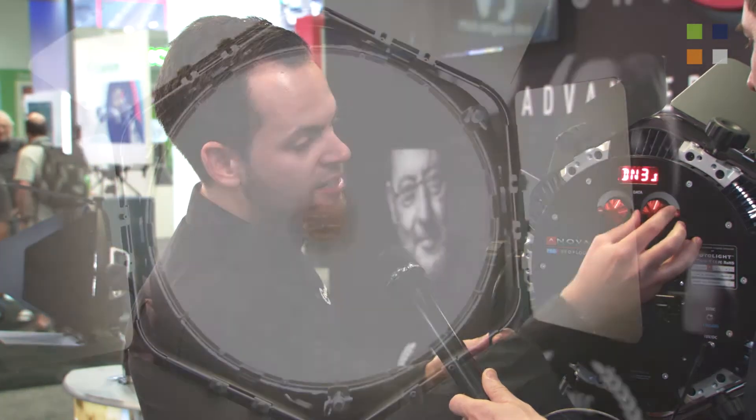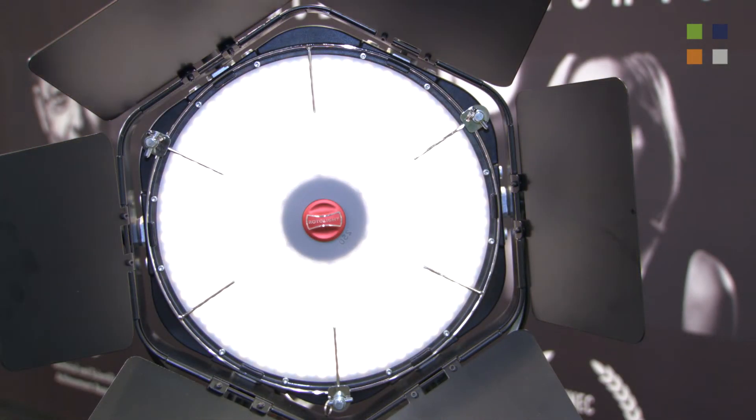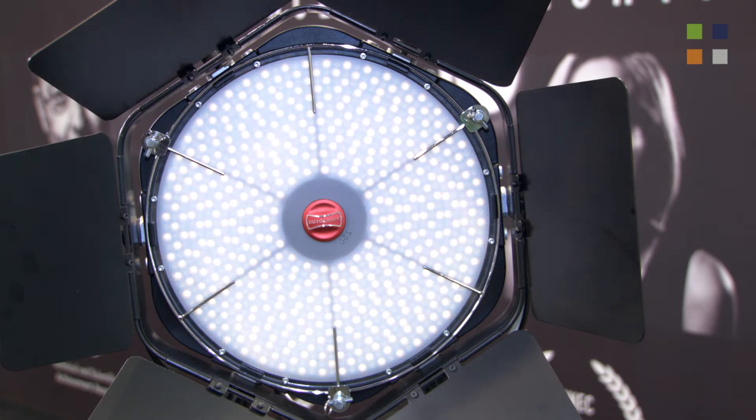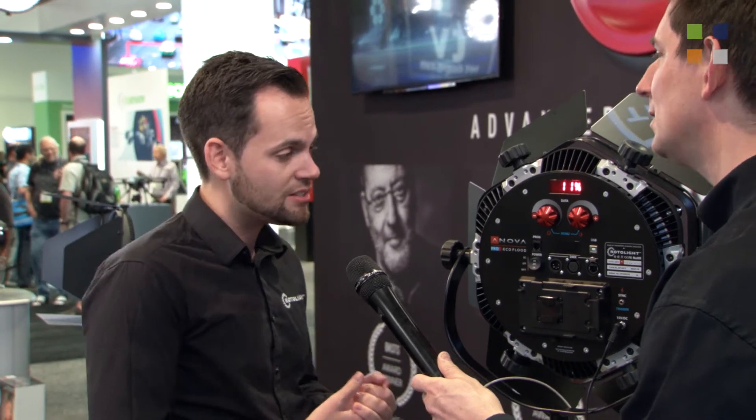If you do both stills and video, the lights are high-speed sync capable — first in the industry to do both — and when they flash they're up to five times brighter. For interviews like this one, you can program a fade to black directly from the light, flicker-free. We're one of the only lights approved by Phantom for LED usage with high frame rate cameras.